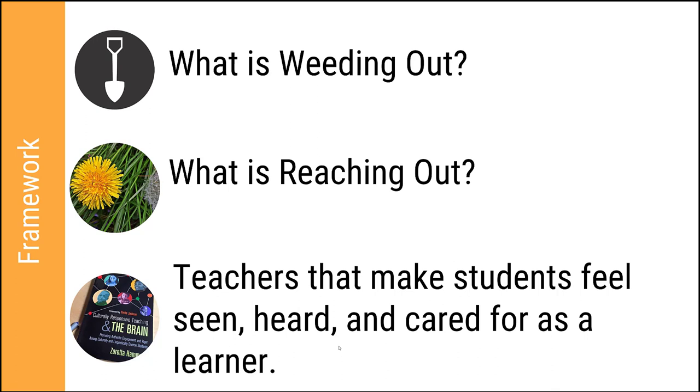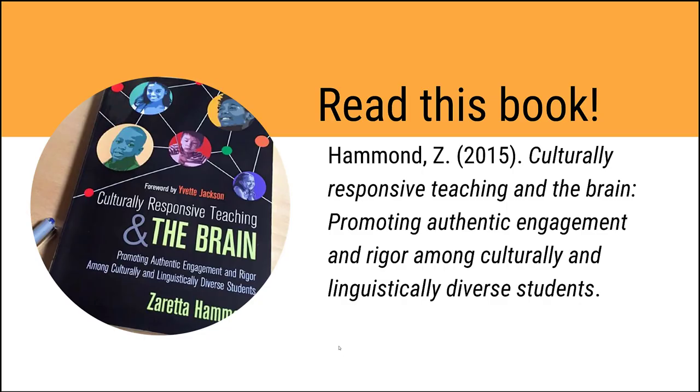We're really talking today about how to be teachers that make students feel seen, heard, and cared for as a learner — as Zaretta Hammond states it in her book, Culturally Responsive Teaching and the Brain. This book is an awesome resource for teachers on this journey of equitable course design and teaching. It's our research anchor for this presentation. While it's not specifically for online courses, it can be applied to the online setting. We're talking about underserved English learners, poor students, and students of color that routinely receive less instruction in higher-order skills development.